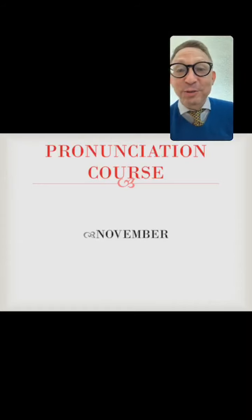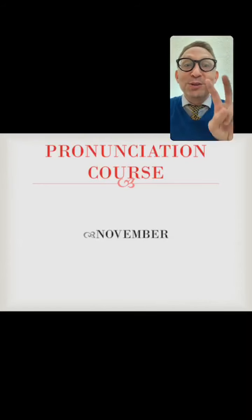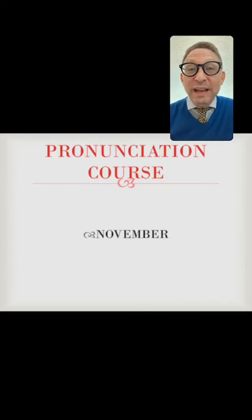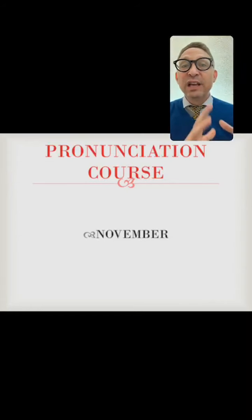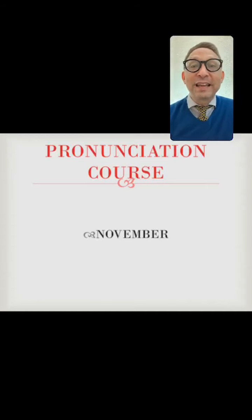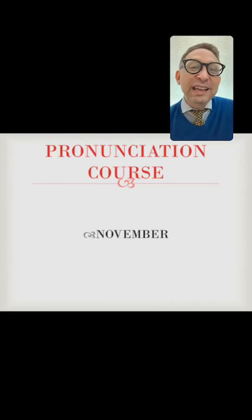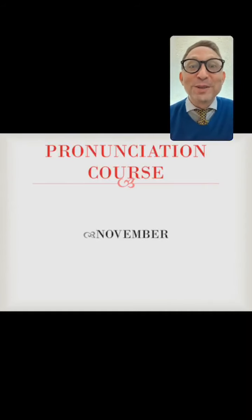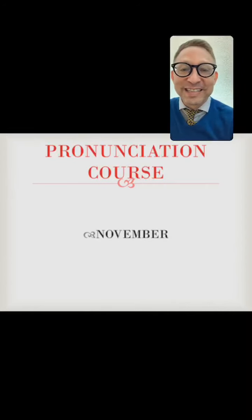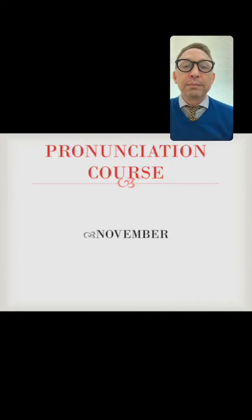Someone asks: 'Is the pronunciation course free?' I'm thinking of doing two things. For those who have access to PayPal, I'm thinking of charging $4 a month — $1 a lesson. For those who don't have access to PayPal, it will be free if they share the post and tag me. It will not be higher than $4 a month. I want to make it accessible to everybody, and I think that's a fair way to do it.